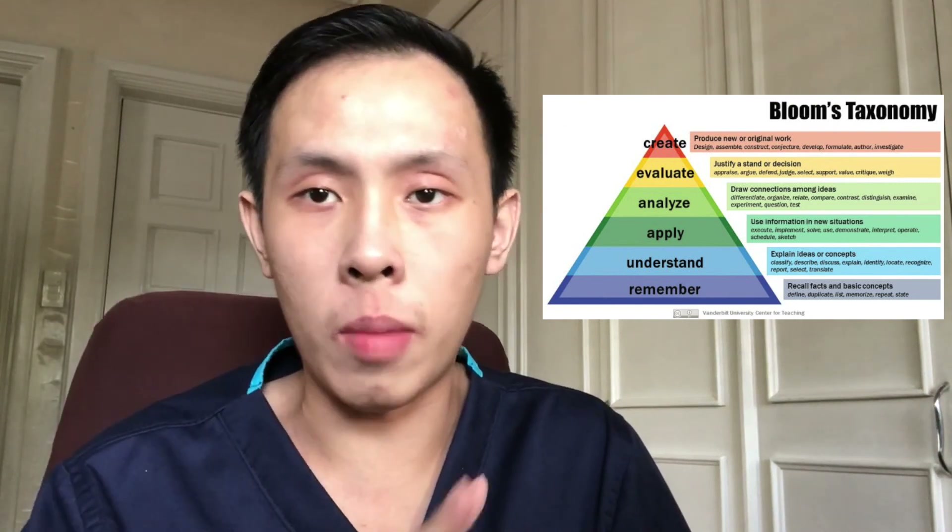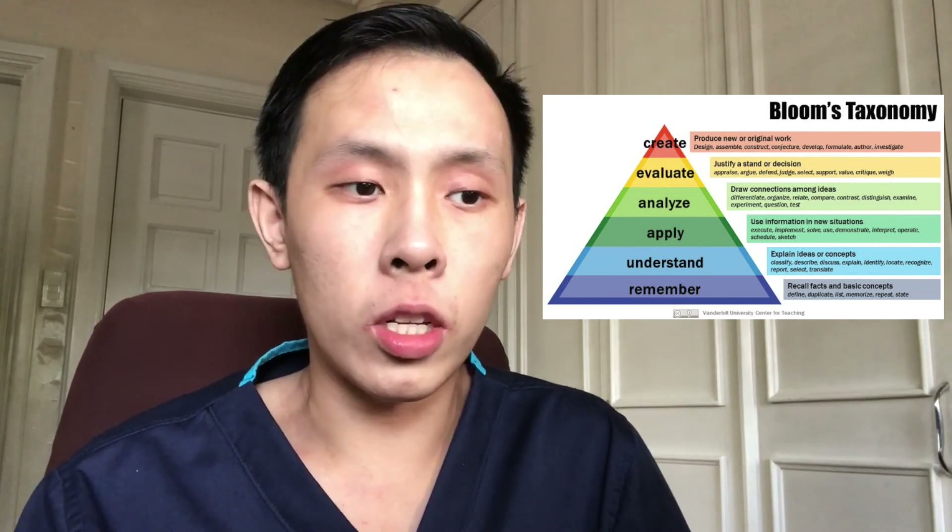Bloom's Taxonomy is something I heard mentioned in undergrad — it's a hierarchy of learning ranging from being able to recall at the base, up to being able to create at the very top. I'll put an image on screen to illustrate the hierarchy. Within that hierarchy, you want to increase the complexity of how you apply knowledge — not just recall it, but also understand, apply, analyze, compare, and contrast, so that you achieve higher levels of learning and can better utilize information.